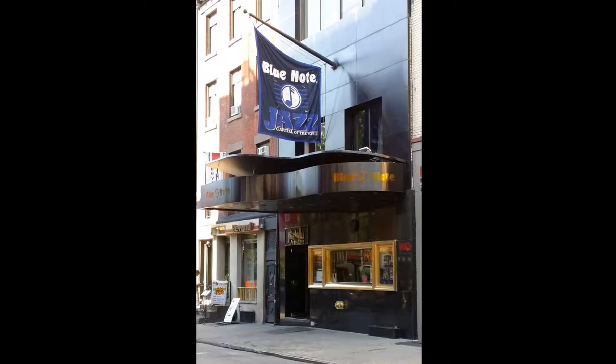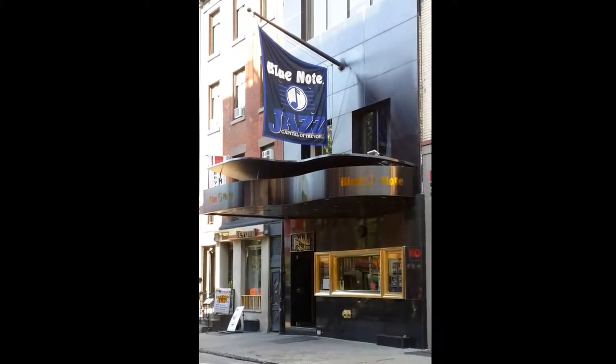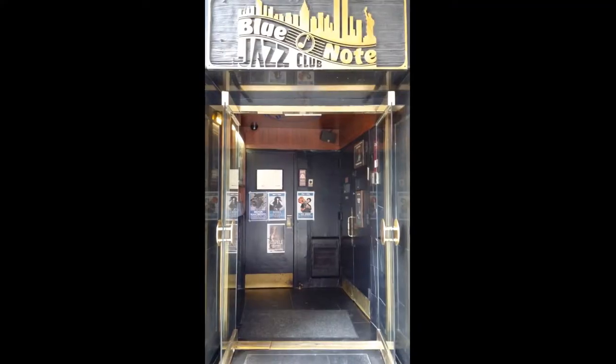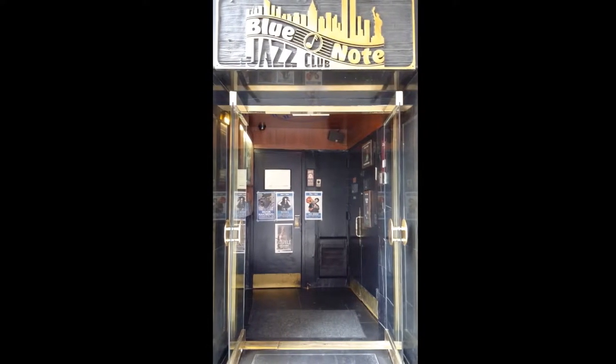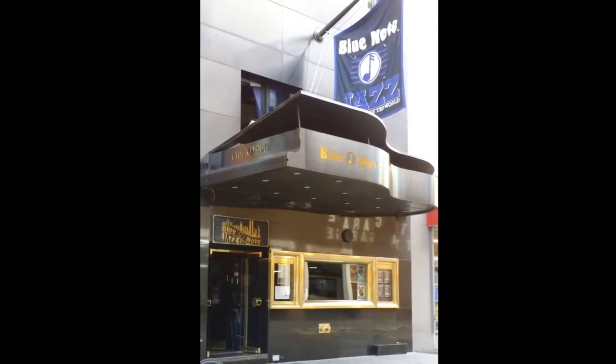This is the iconic Blue Note Jazz Club. It seems like this place has been around forever, but it only opened in 1981, and it's already become legendary. The Blue Note is one of the premier jazz clubs in the world. With adjectives like premier, legendary, and iconic, you know this place has got to be good.